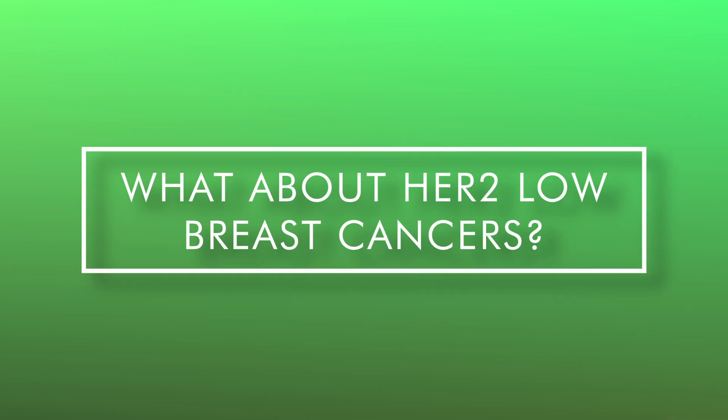Now for the bonus section: what about HER2 low breast cancers? A large number of breast cancers scored as HER2 negative do actually have some HER2 proteins on the cells. This means that a score of plus one or plus two — remember, you need a score of plus three to be HER2 positive — may be suitable for HER2 treatments. As many as 50% of all breast cancers could be HER2 low, and there is now trial evidence to show that people with stage 4 HER2 low breast cancers may benefit from anti-HER2 drugs such as Enhertu. This would mean another line of treatment available and it's really exciting to see what's going to happen in the future.